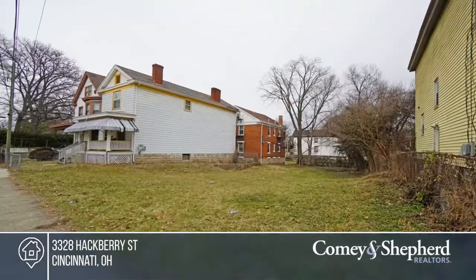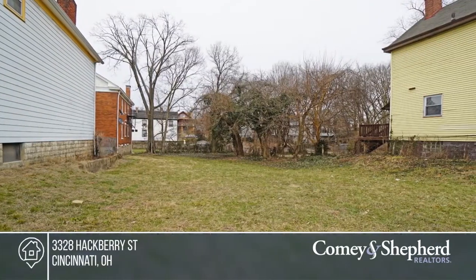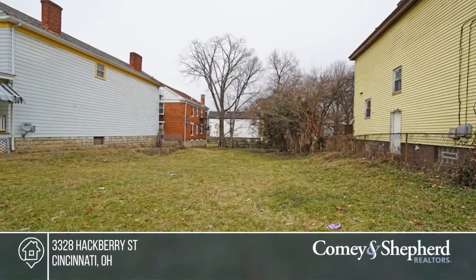This is a single family lot available in Evanston, in a great location close to Walnut Hills High School and I-71. Call Sylvia to learn more.